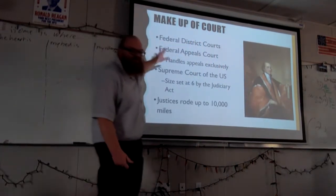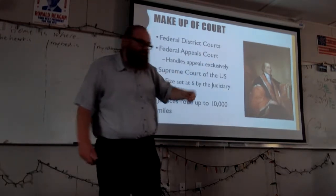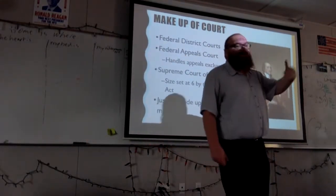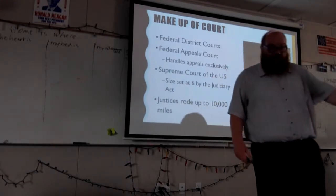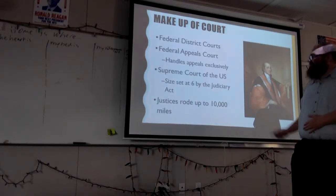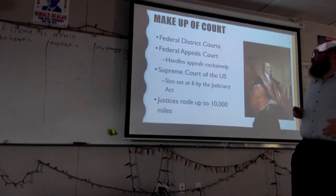The reason why this is called the circuit court is that in the early years, the justices who were on the circuit court rode up to 10,000 miles a year — they rode the circuit. Many of them slept out in the wild at night. But that is where we get that. So that is the makeup of the court.